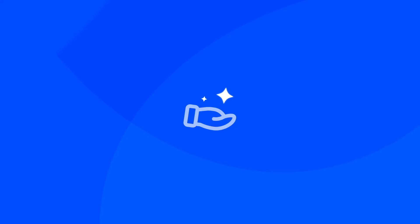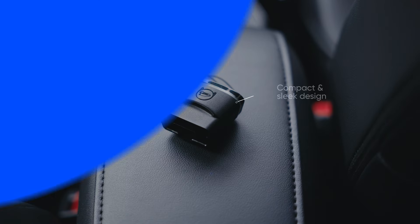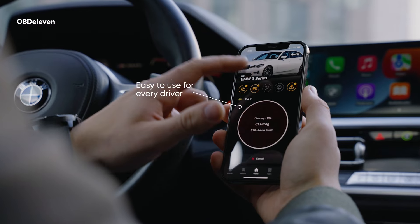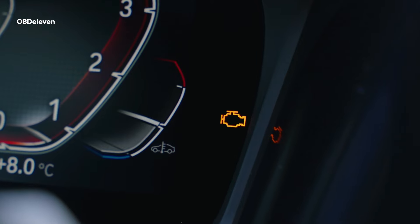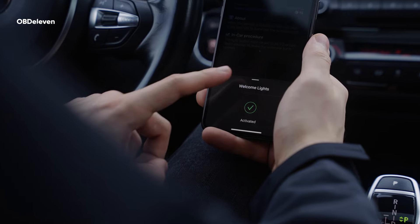Now, you might be wondering, what's so special about it? Well, here's the deal. It's compact, sleek, and super easy to use. You don't need any bulky cables or laptops to diagnose and customize your car like a pro, all by yourself, anytime you need.